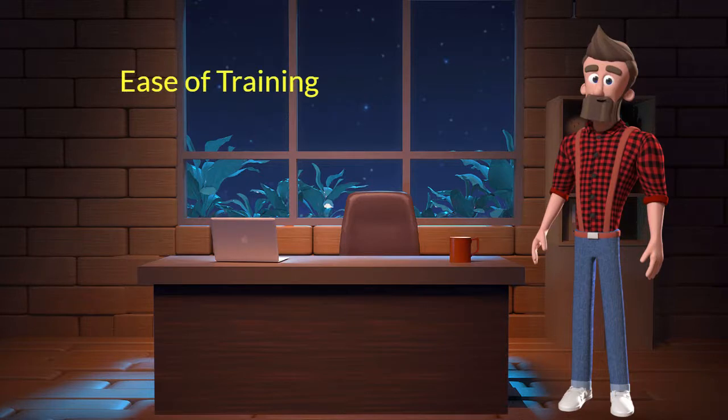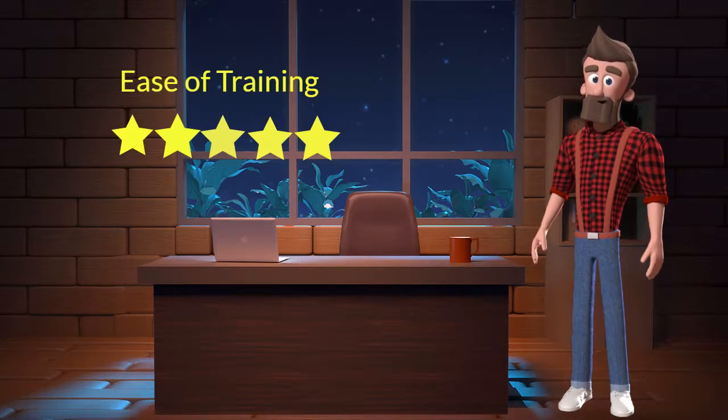Ease of training: this dog breed is very easy to train. I will rate it 5 out of 5 for its ease of training. If you are a first time dog parent or don't want to sweat a lot in training your dog then you can adopt this breed.